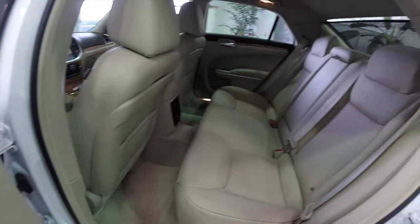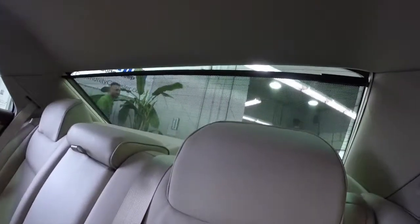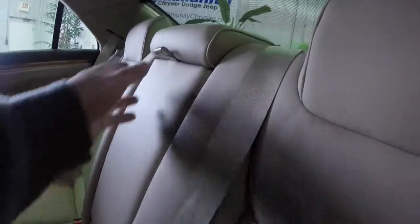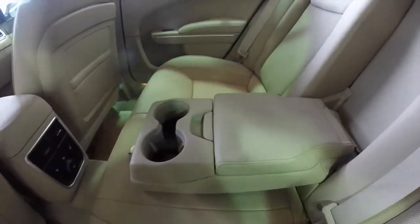Taking a look at the rear seat — it is 3-across and does have a power sunshade. It also has a fold-down center armrest with illuminated cup holders and covered storage.